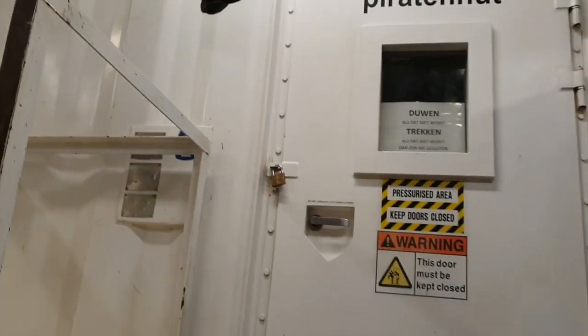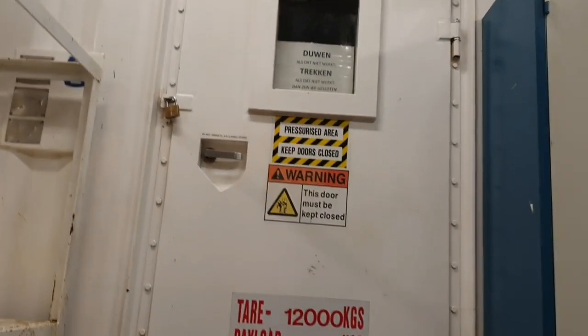This is where the cementer runs his unit from — got little computers in there and a joystick.